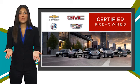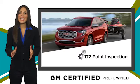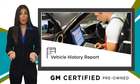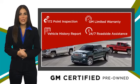A GM-certified used vehicle can deliver more satisfaction and certainty than any ordinary used vehicle. With our thorough inspection, GM warranty, free vehicle history report, and more — you can expect it all from a GM-certified used vehicle.